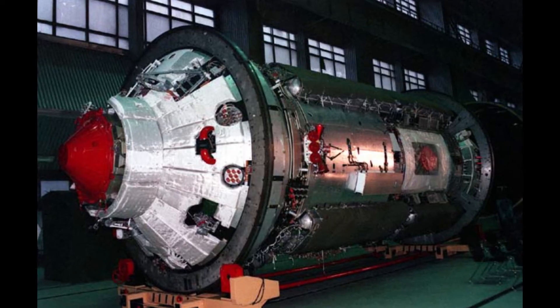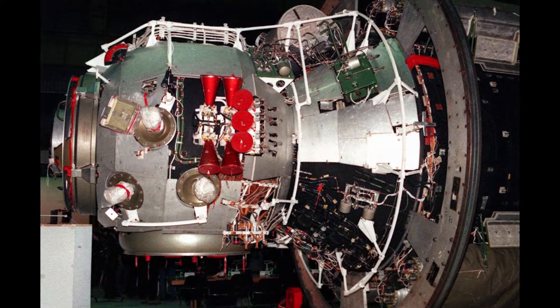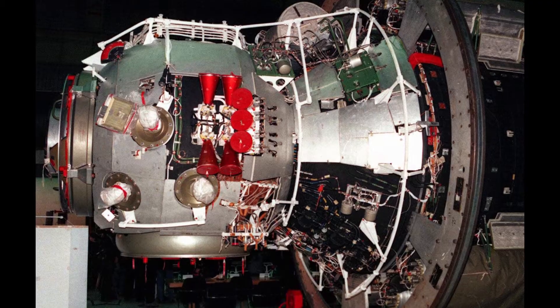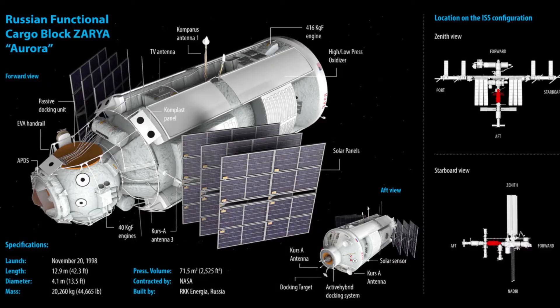The FGB design was originally intended as a module for the Russian Mir station, but was not flown before Mir was deorbited. With the end of the Mir program, the design was adapted for use in the International Space Station.